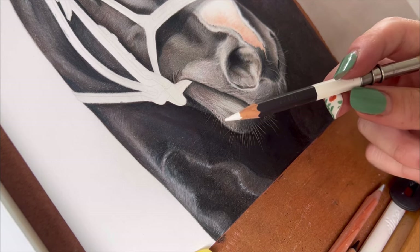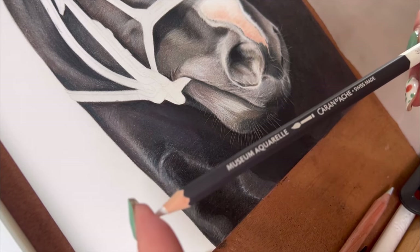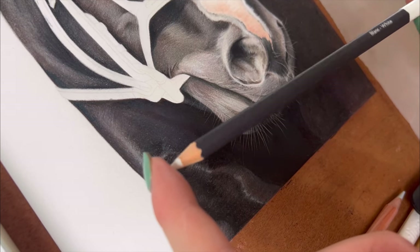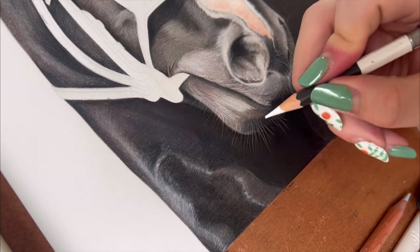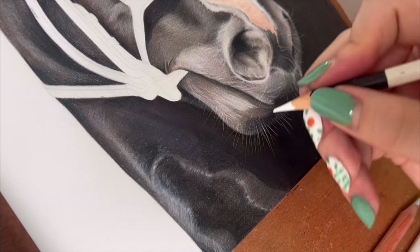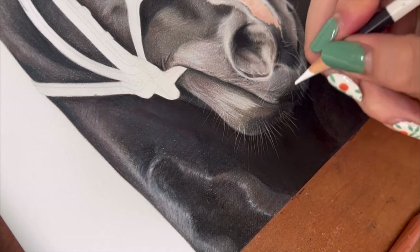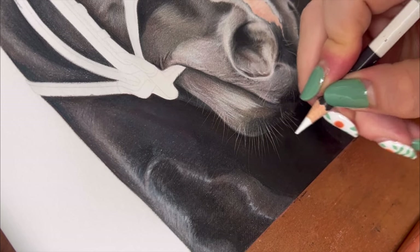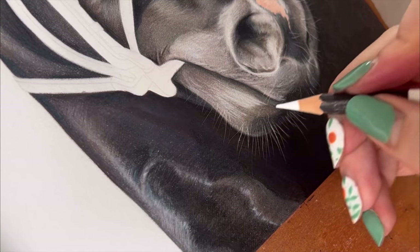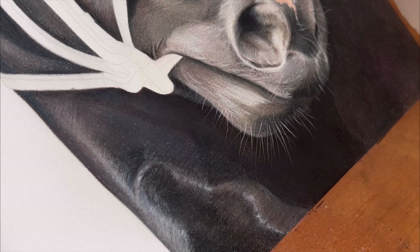This pencil I like to use for highlights, particularly going over whiskers. This is the Caran d'Ache Museum Aquarelle — basically a watercolour pencil — and it's pretty good at really highlighting certain areas. Because it's really creamy it just glides on so nicely. I'll go over the ones that would be right on top, and there we go — I think that is done.